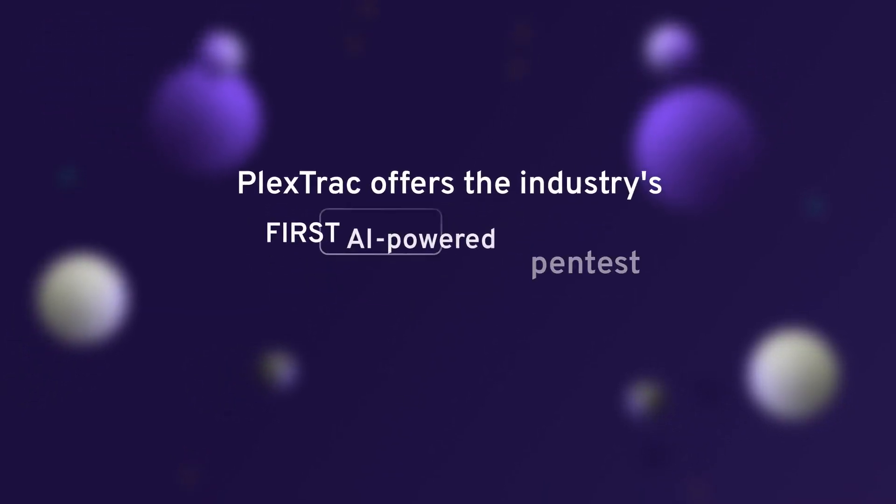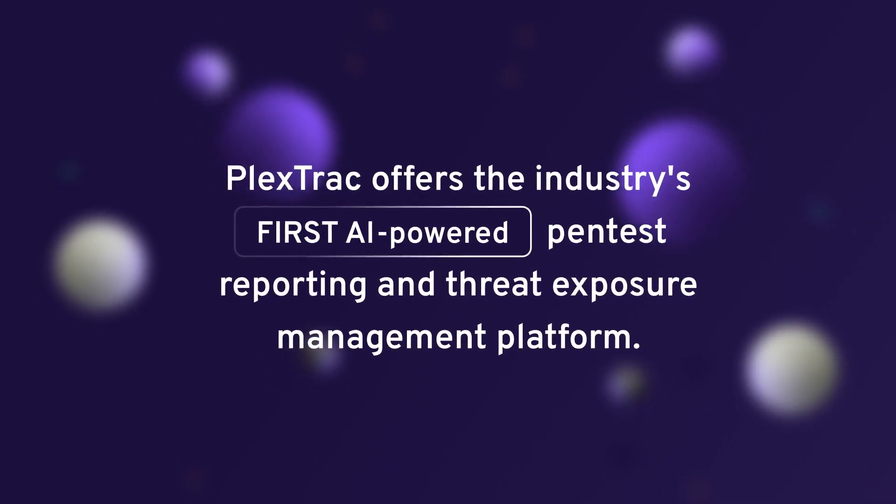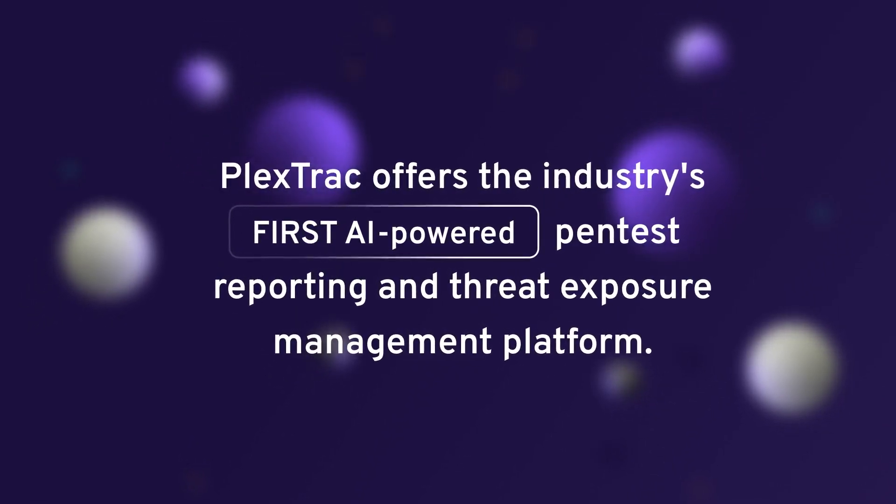PlexTrack offers the industry's first AI-powered pen test reporting and threat exposure management platform. Let's take a look at the platform features.